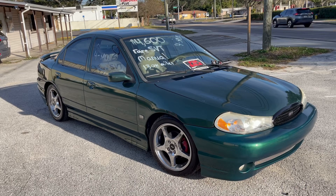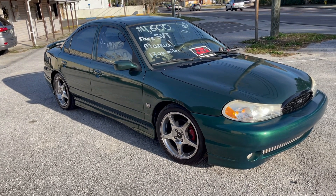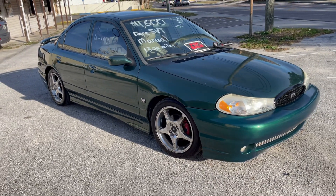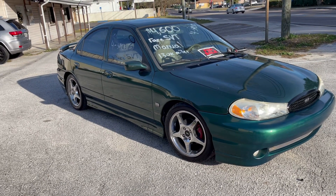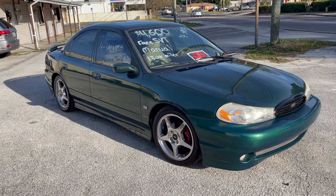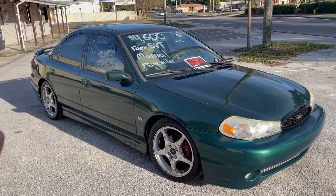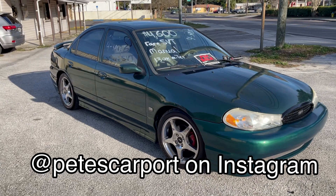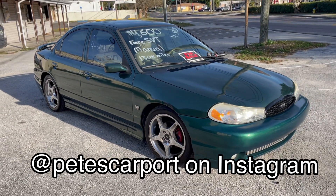It's finally time for me to move on from this amazing car. Unfortunately I just don't have the space or the time to finish things off the way I want to, and I want to see it go to somebody who's going to enjoy it, drive it, and really appreciate it for what it is. I am asking $4,600. The best way to get a hold of me is through Instagram — it's Pete's Carport. Go ahead and follow me and send me a message if you're interested and I will get back to you right away.